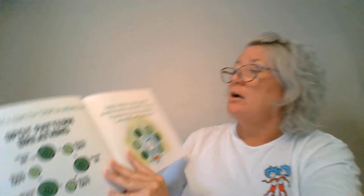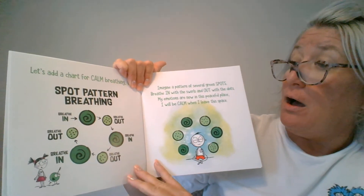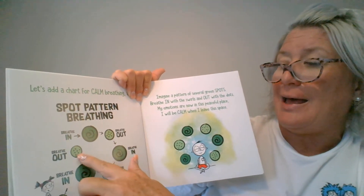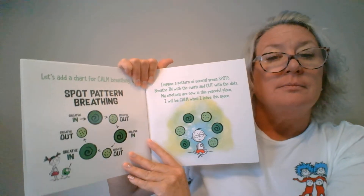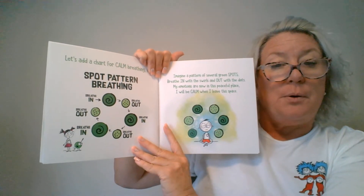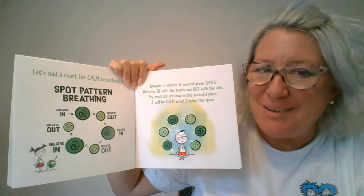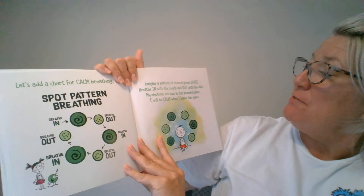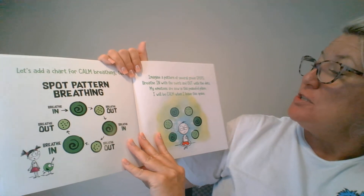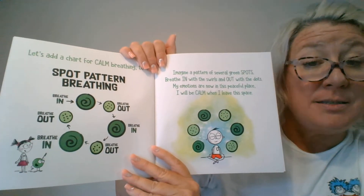Let's add a chart for calm breathing too — spot pattern breathing. In, out, in, out, in, out, like this. Imagine a pattern of several green spots: breathe in with the swirls and out with the dots. My emotions are now in this peaceful place. I will be calm when I leave this space. Yeah, you did it, friends — you're so smart!